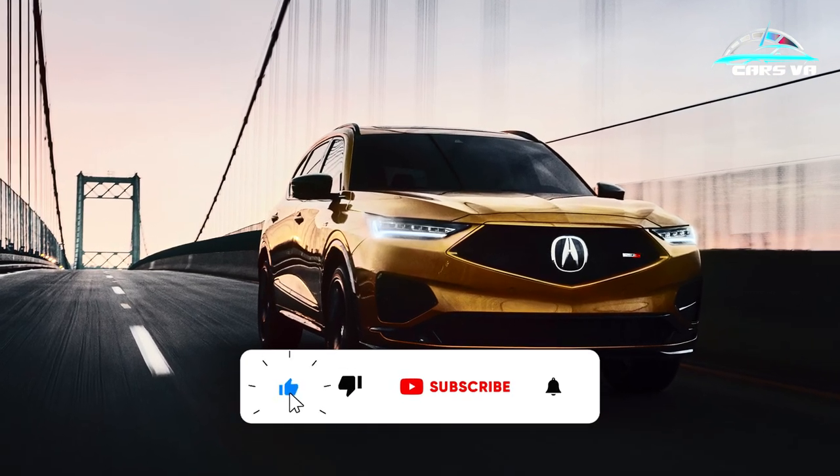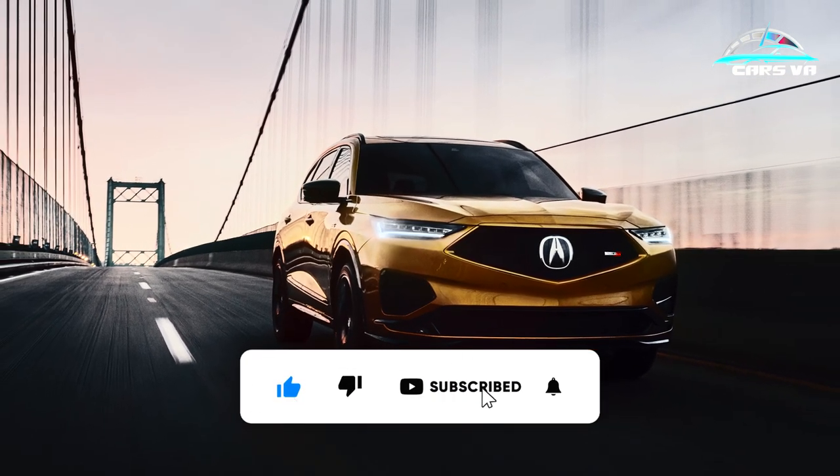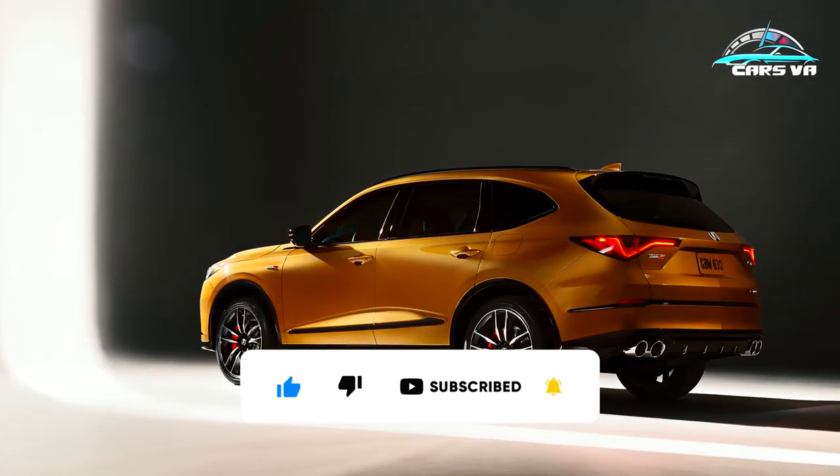Acura's Type S brand has expanded to include the MDX, creating a sleek-looking performance SUV.